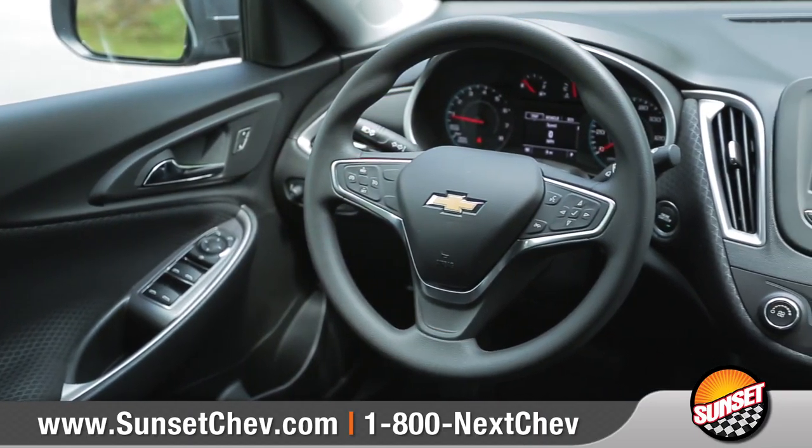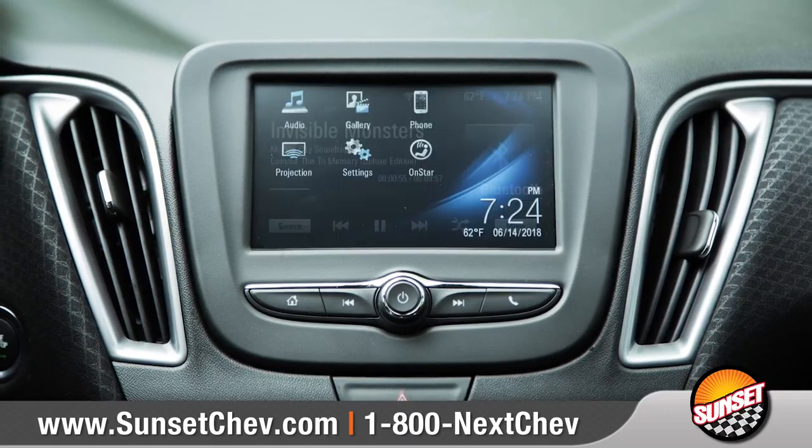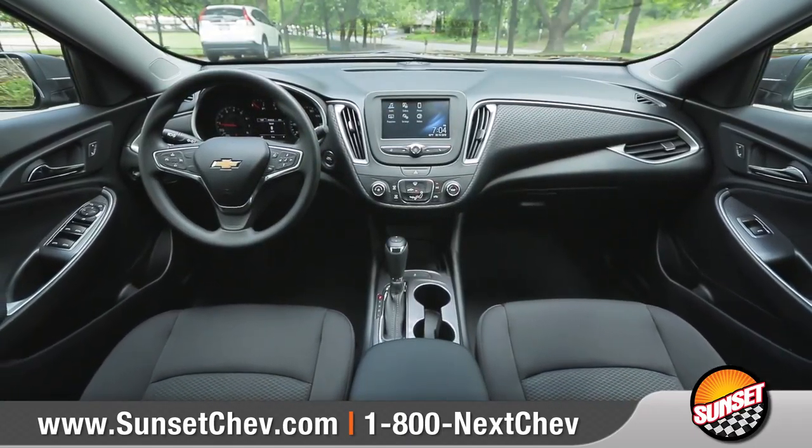Along with a three-spoke multifunction steering wheel. Available Chevrolet MyLink allows you to make phone calls, play music, and more on the customizable touchscreen.